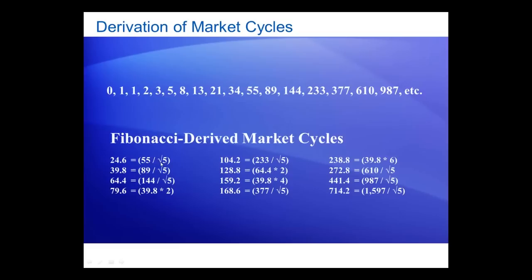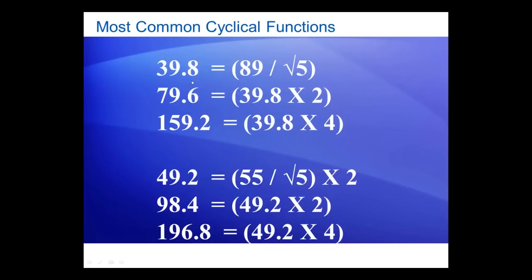I do some additional manipulation — I double them, I halve them, and that sort of thing. The end result is these numbers — these aren't all of them, but these are the majority — and they tend to be the predictive element in all market cycles across all time frames. Among that list, these are probably the most important. The number 39.8 shows up time after time. Its formula is derived by taking Fibonacci number 89 and dividing by the square root of 5. The double of that — which I call the duplex function — is 79.6, and the double of that again is 159.2. These numbers are probably the most prevalent in all financial markets.